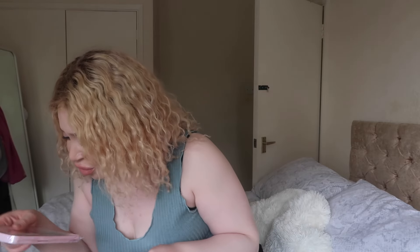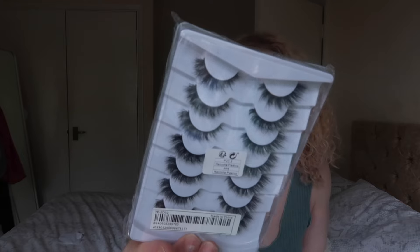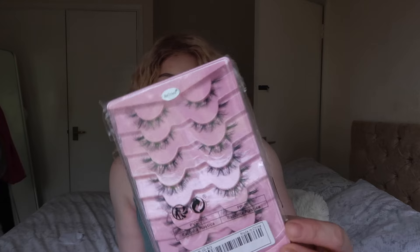I did get quite a few lashes, just because I feel like Shein is the best place to get lashes from — you get them for like two or three quid. I got one more pack than this. So I got these ones here, and I also got these ones — sorry my nails are absolutely atrocious, I just took off my press-ons. These ones here — I'm trying to get into my natural lashes and these ones actually have a transparent band on them, so they're going to look really natural.